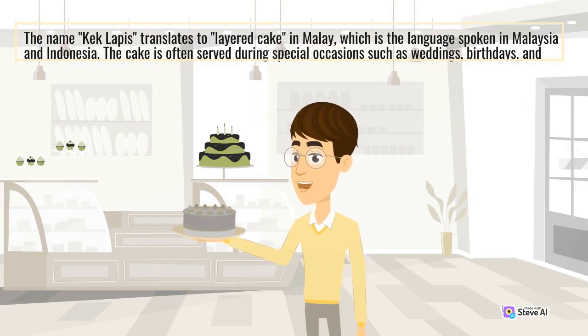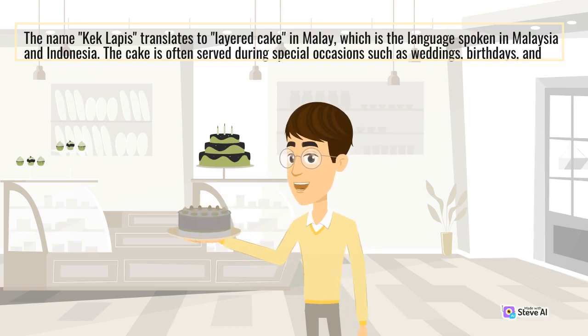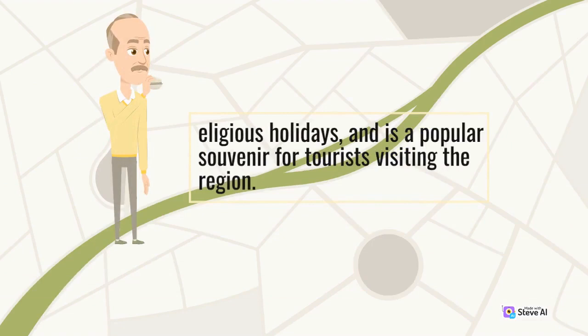The cake is often served during special occasions such as weddings, birthdays, and religious holidays, and is a popular souvenir for tourists visiting the region.